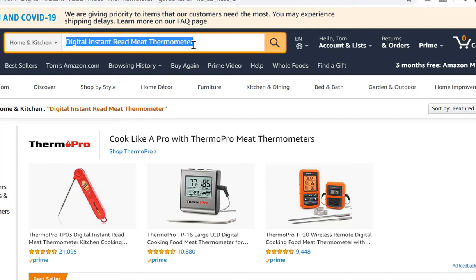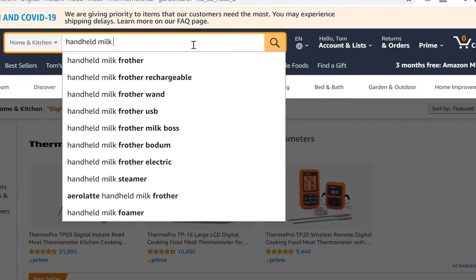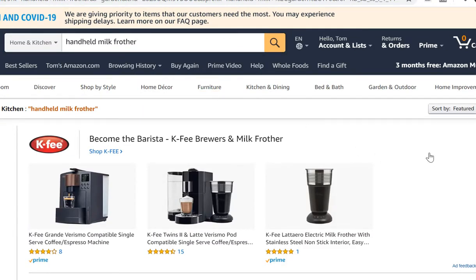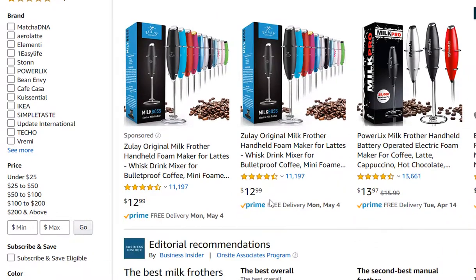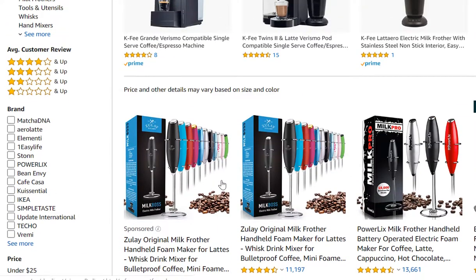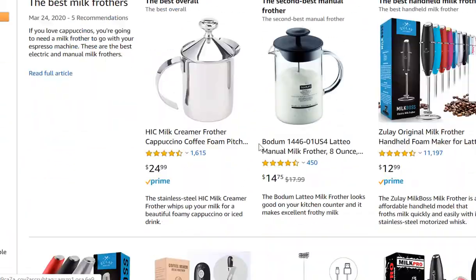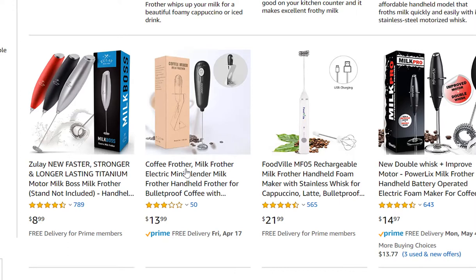Let's search another product — 'handheld milk frother.' If I search this and scroll down just below the sponsored advertising, I can see: power licks with 11,000 reviews, 13,000, and 7,000 reviews. Scrolling further: 789 reviews, and there's one with 50 — that's interesting. But you are competing with thousands and thousands of reviews.